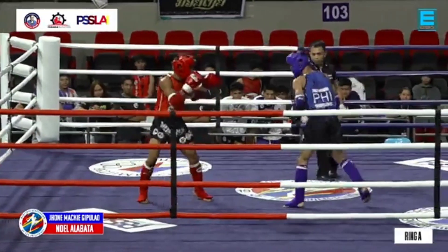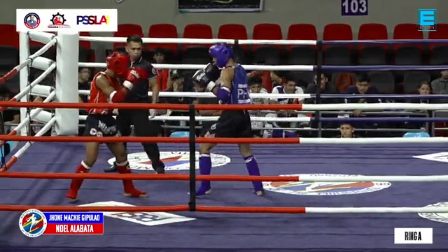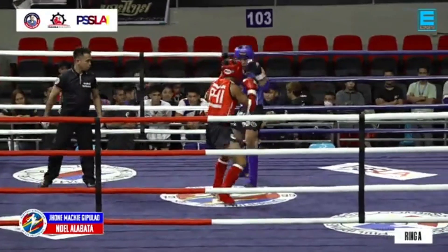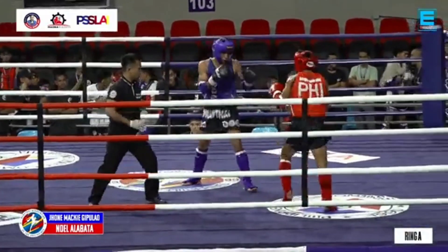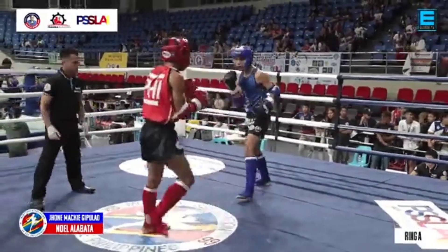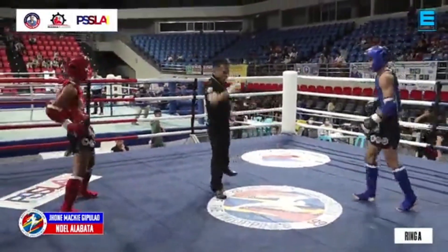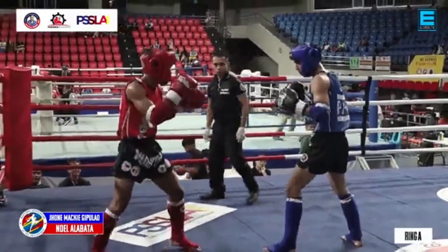Mag-throw na siya ng kanyang combination — one and two, one and two. Kesa naging hintay siya, nag-throw lang ng just doing feints. Kailangan niya mag-sinuunahan siya parati ni Alabata dito. Medyo nag-aabang siya — gusto niya mag-counter-punching but at this point he needs to take over the fight. Alabata is finishing his punch combination with kicks also. Mas binibigyan ng importance — there's more impact and more force when you land the kick. He's picking apart Gipulaw from the distance.